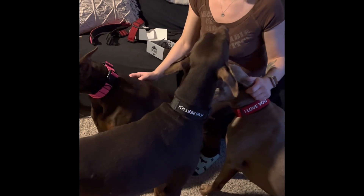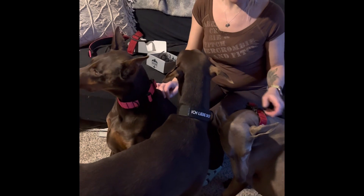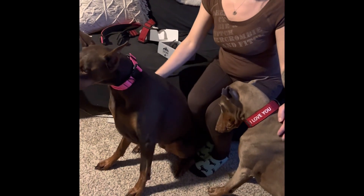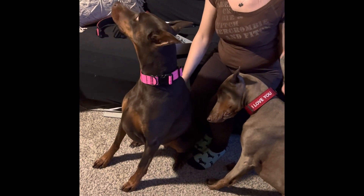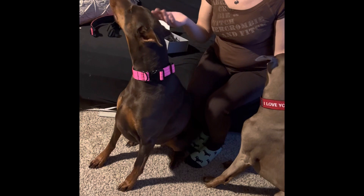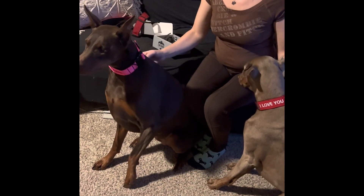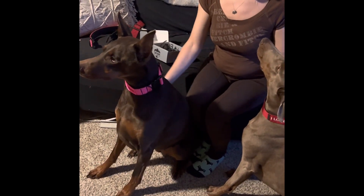I'm really happy with how these turned out. These are really reasonable — these are the basic clasp, so if you're looking for that custom look but didn't want to go with the extreme buckle, these run about thirty dollars. Very reasonable for something custom — you can have your dog's name, something unique, the holidays, your choice. Go ahead and check out Tactile Pup today and order yours!